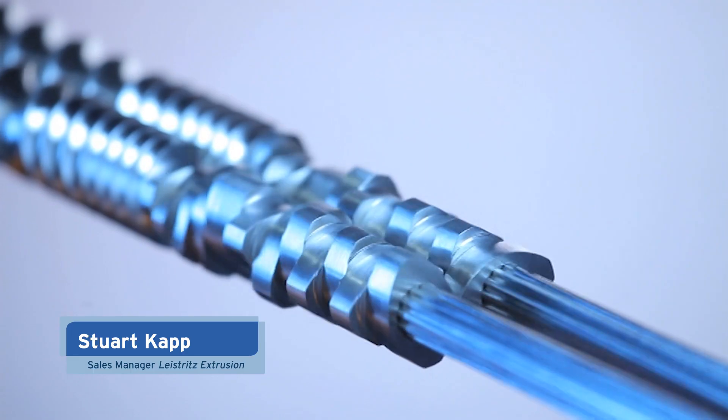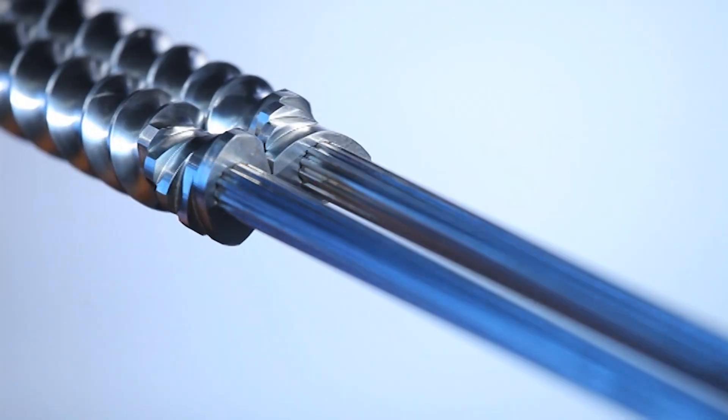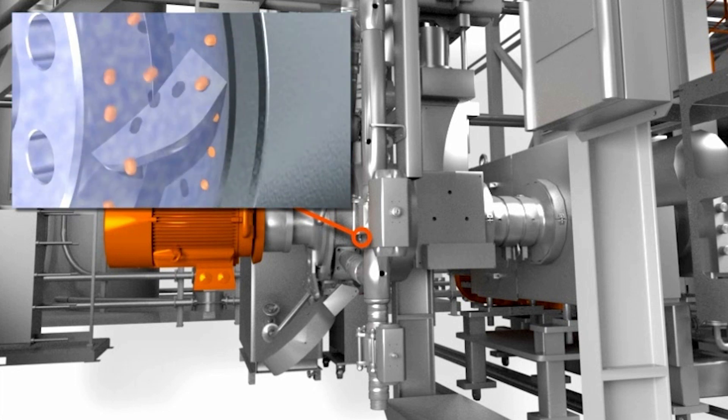Twin screw compounding extruders are typically used for continuous mixing of polymers, additives, colorants, fillers, and modifiers. They are generally used to create a value-added intermediate pellet, although in some instances we can bypass the pelletizing step and go directly to a finished product.